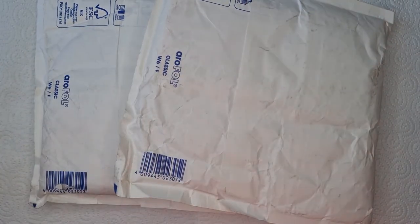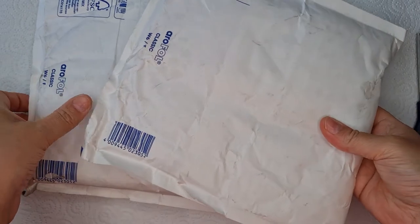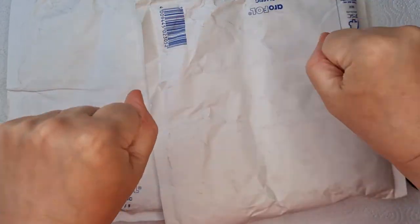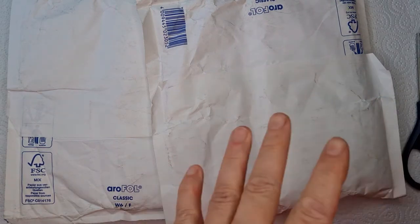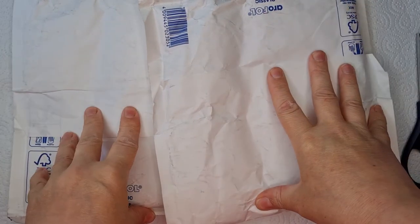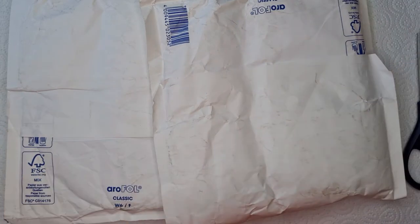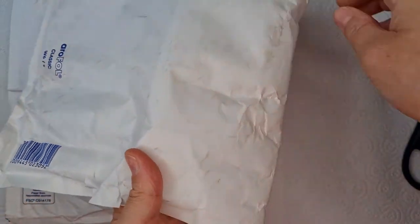Hi everybody, Christine here, hope everyone's okay. Today I'm really excited - let me just get my scissors out. I've turned these over so you don't see the address. I got a text message to say what's in here, so before I open them - you're probably going to say they've been out for a couple of weeks, but remember I'm from the UK so they had to ship here. It was a pre-order and they shipped out straight away. Shut up and let's get it open now!